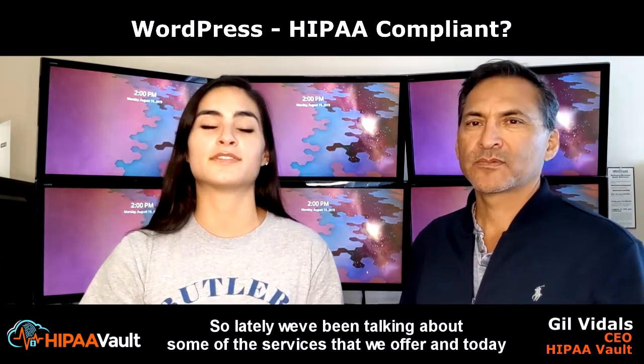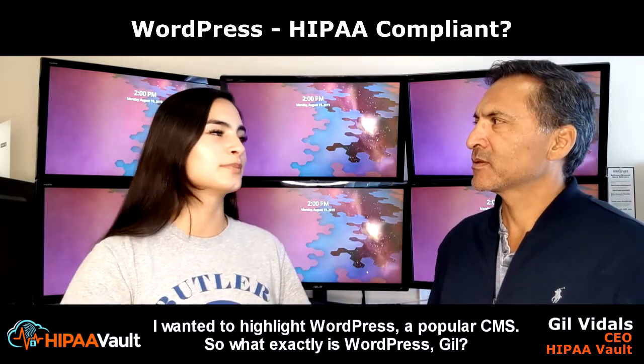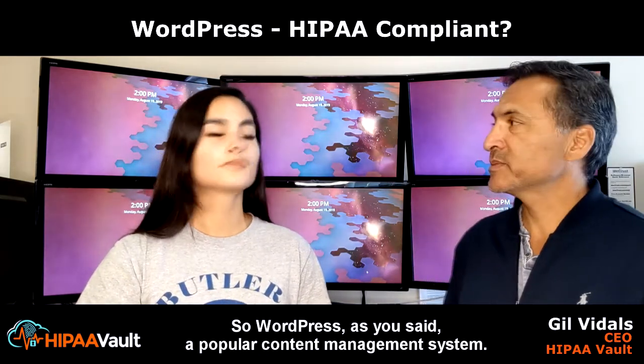So lately, we've been talking about some of the services that we offer. And today, I wanted to highlight WordPress, a popular CMS. So what exactly is WordPress, Gil? WordPress, as you said, is a popular content management system.